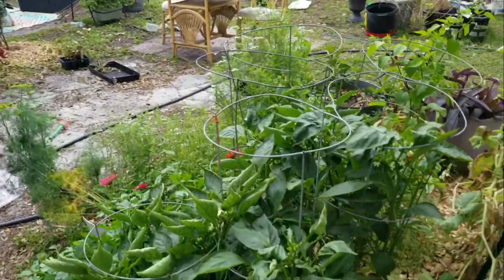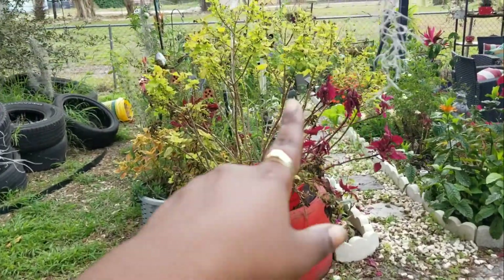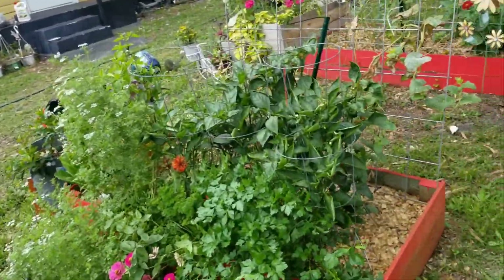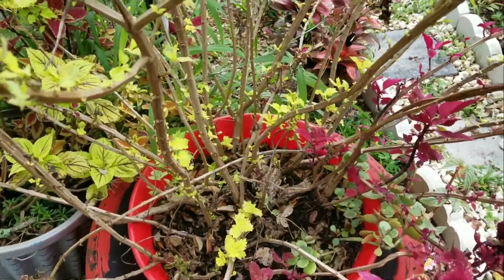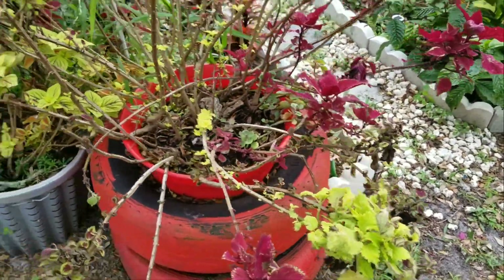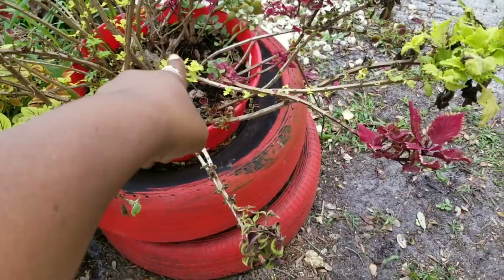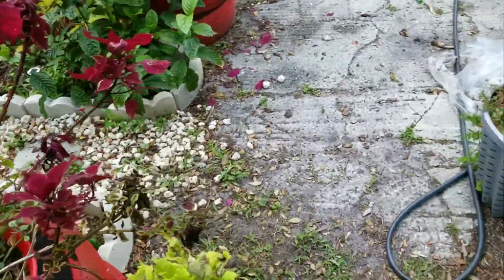These did not like the freeze either — they burnt up. But look, they're getting new leaves already, so I'm going to see if they're going to grow out or not. I just started some backup baskets over here on the side; I'm going to take these ones out, put those ones in, and keep going from there.